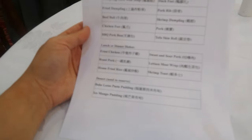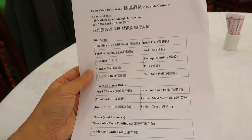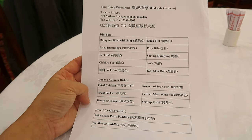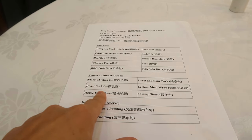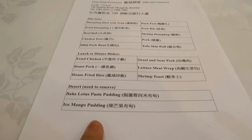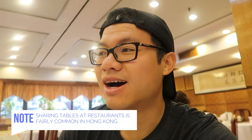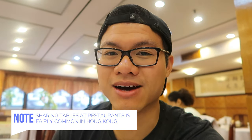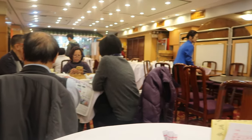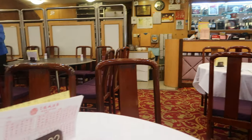They handed me this English menu with recommendations of what to order. They have dim sum, lunch, dinner, and two desserts, but unfortunately the roast pork sold out, so I'm kind of sad. I don't even know if I can get the dessert since it says you need to reserve. The restaurant isn't very big, so during peak hours you'll most likely have to share a table if you're with a smaller party. They do have some staff that speak English.